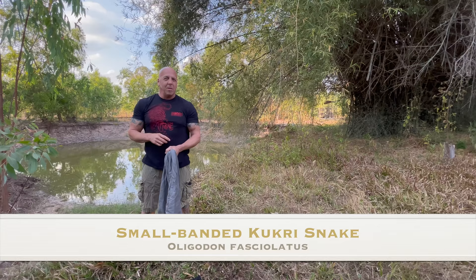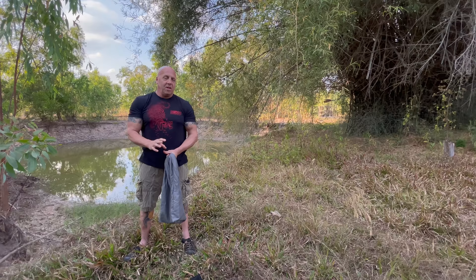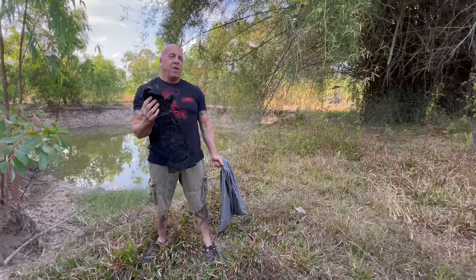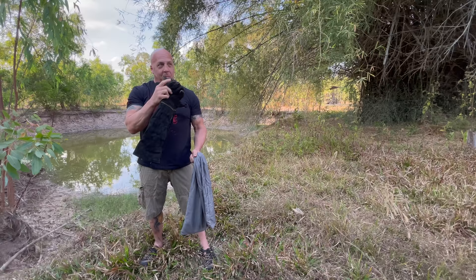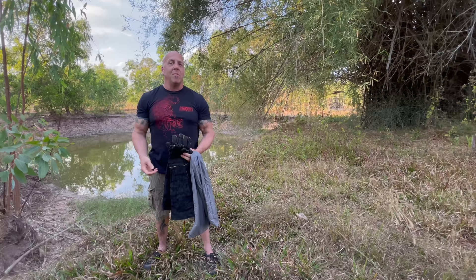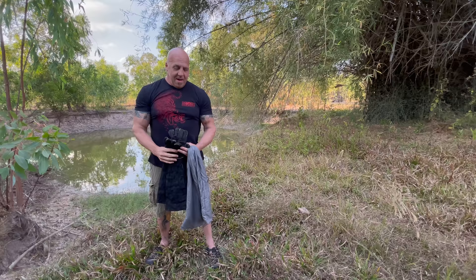The first snake I'm going to release is a kukri snake — Oligodon fasiolatus, I believe is the species. This particular one is the most amazing one I have ever seen — it is beautiful. I brought these wild animal handling gloves out here about four years ago because we had rescued a wild Asian jungle kitten from somebody here in the village. We reared and raised it until it was big enough and released it, but the cat was really, really mean, defensive, and scared. If you want to watch that video, I'll put a link up in the corner.